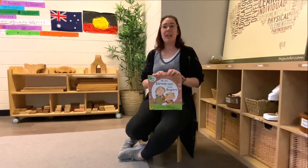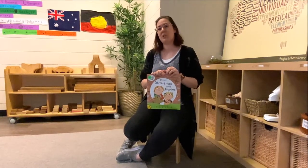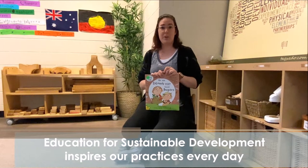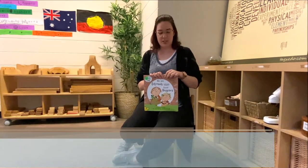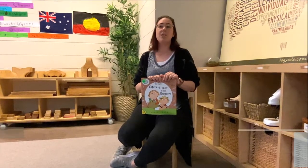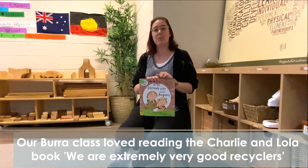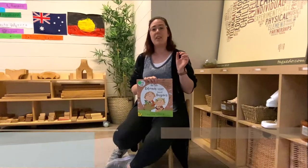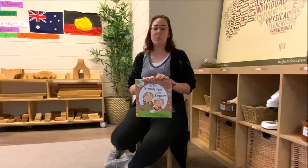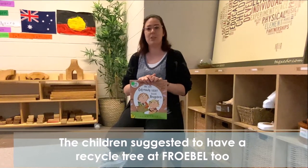Here in preschool we have many different areas of learning and lots of projects that the children love to enjoy. One such project was based off a question that some of the children made after reading a story in regards to recycling. One of the key things in this book is that Charlie and Lola make something called a recycle tree, where they and their friends get to recycle all sorts of different stuff, and once they finish their own recycle tree they get to have a real tree to plant in their school.